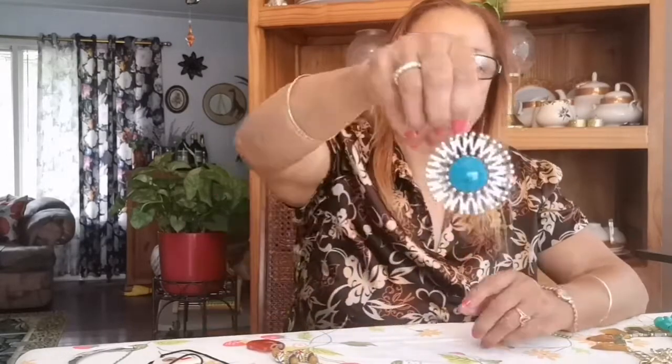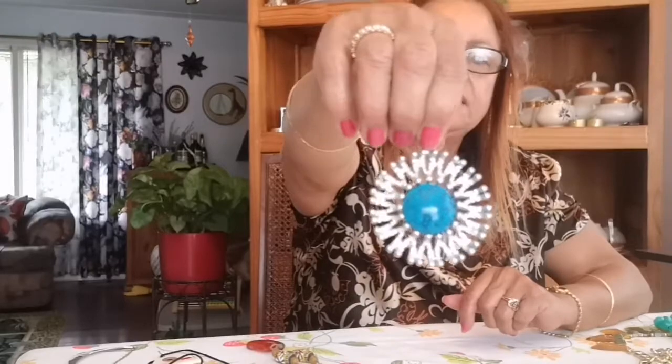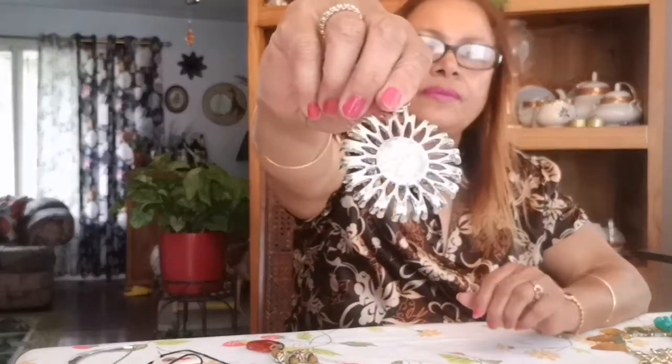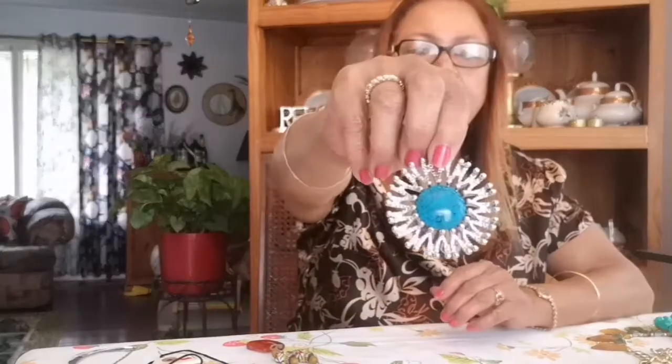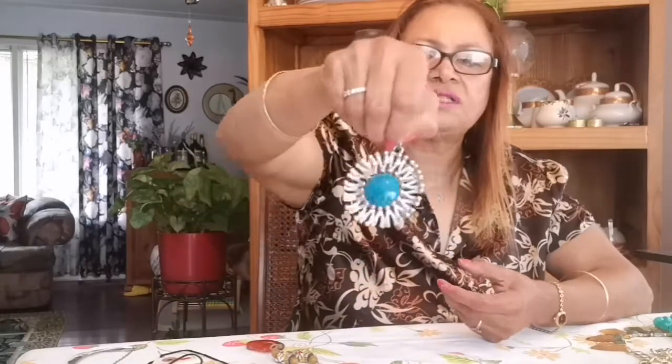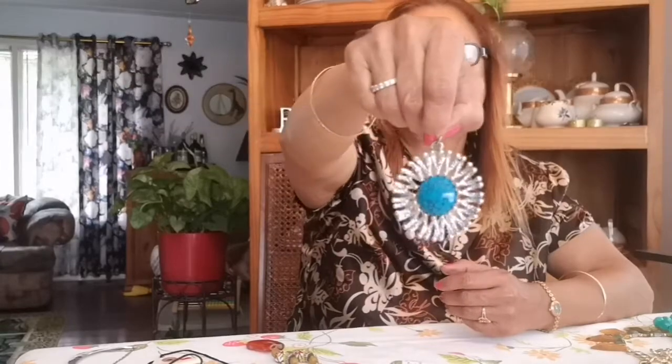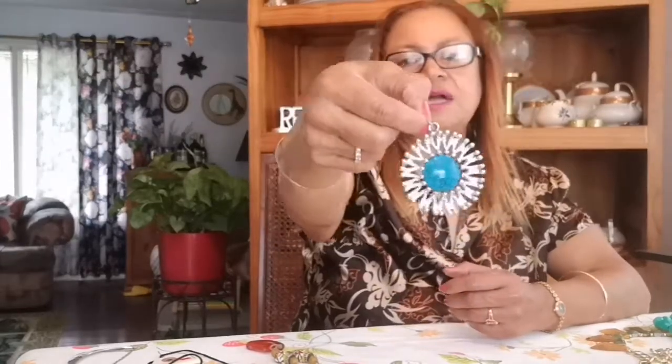This is just a pendant but I thought it was a really nice one. It's silver with turquoise and black around the turquoise — it's so cute. There are no markings on it, but I just thought the silver, turquoise, and black together looked really good. You could put it on a chain. There was a chain to it but it was no good so I took it off. It's just a nice pendant for someone into this type of color.